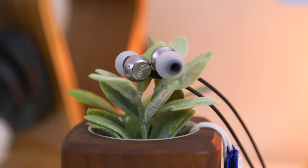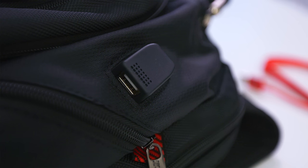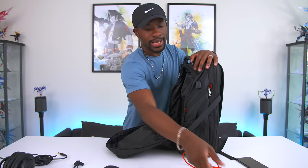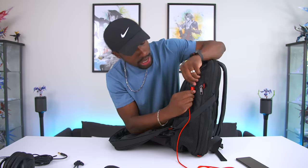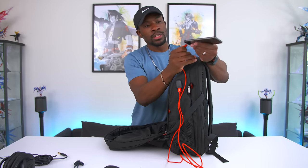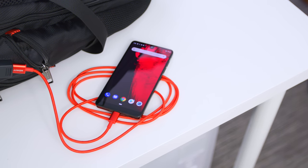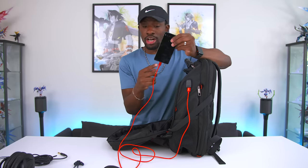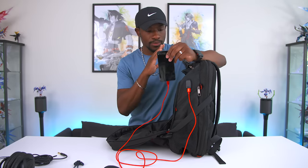A really cool feature of this backpack is an included USB port. You might wonder why a USB port on a backpack — well, if you have a portable charger you can connect it to the backpack. Instead of carrying the portable charger in your hand, you connect it inside the bag, plug one of your cables into the USB port, and then just plug your phone in — and boom, you're charging. Who wants to carry a portable charger in their hand or pocket? Having it right in your backpack is the best way to go, and I think all backpacks should have this feature.